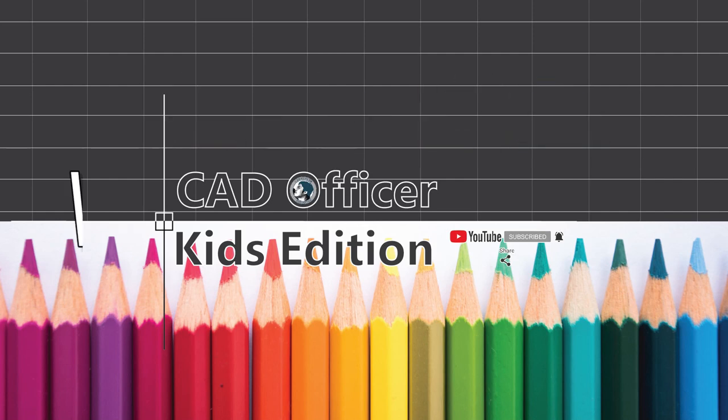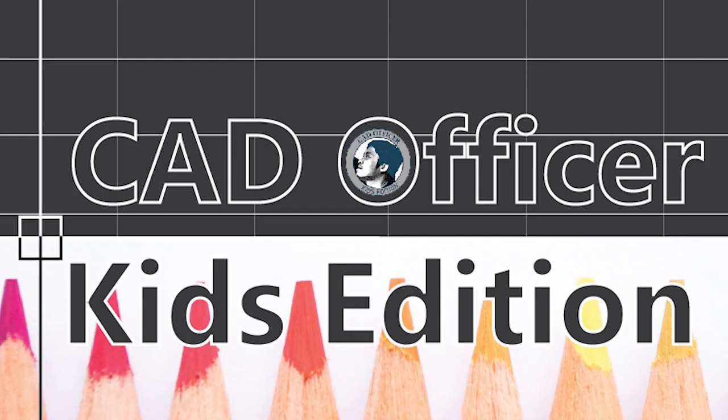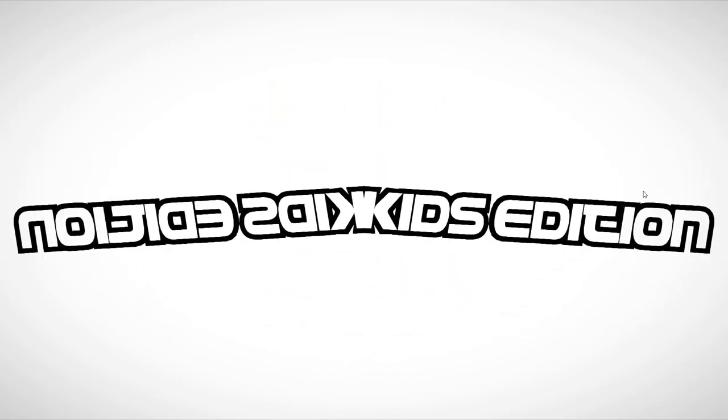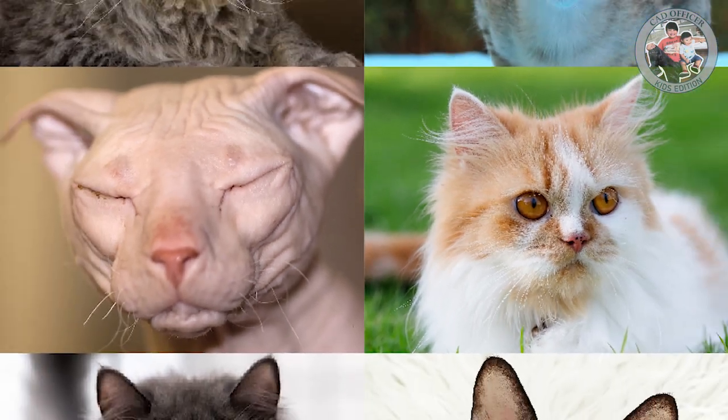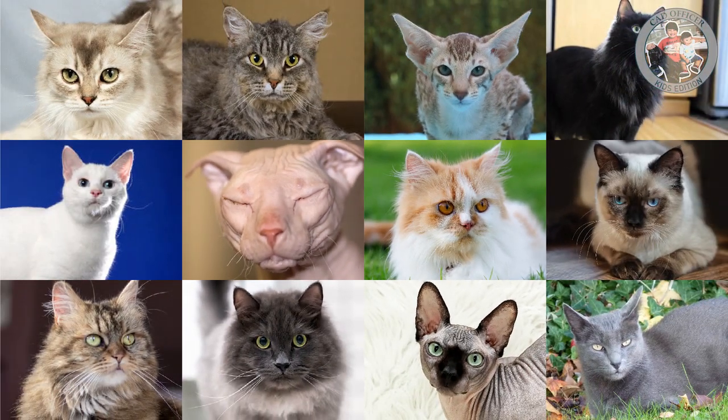Hello kids! Welcome back to our channel, Cat Officer Kids Edition. Today, we will learn about cat breeds. Cats, also called domestic cats, are small carnivorous mammals of the family Felidae. Domestic cats are often called house cats when they are kept as indoor pets.